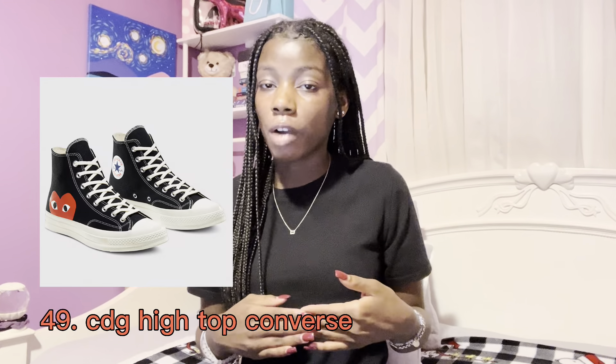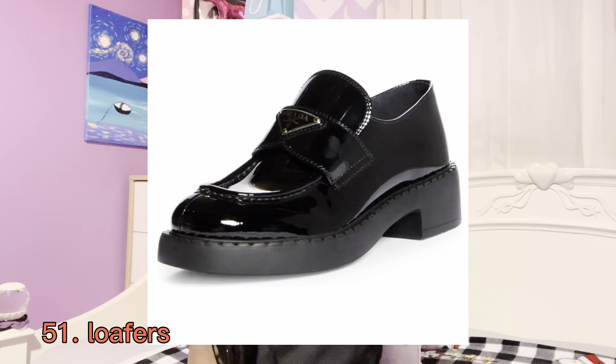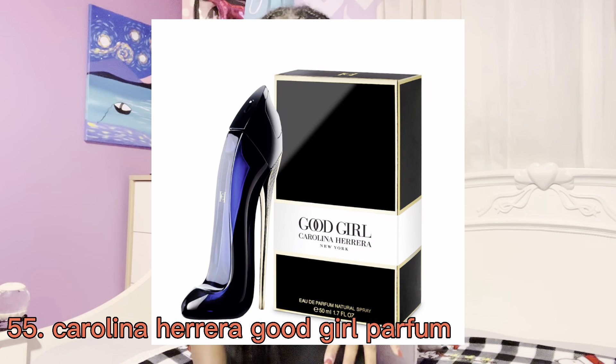Another staple shoe I think are Converse, specifically the Converse Chuck 70s in black — those are so cute. Also the CDG high top or low top Converse, whichever is your cup of tea. Next are loafers — just plain black loafers. The Prada loafers are so cute.